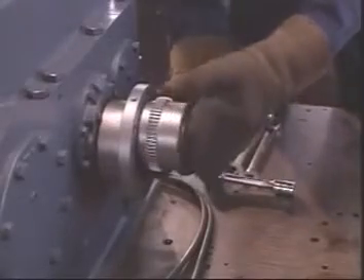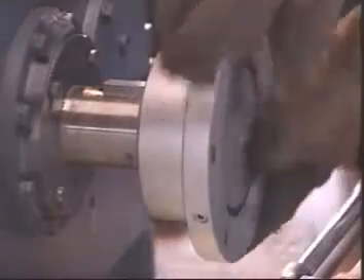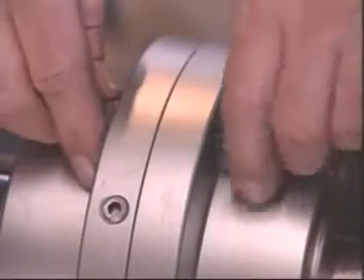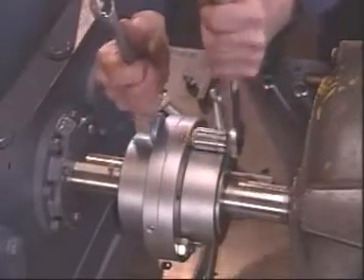No more downtime waiting for interference fit hubs to cool. Sleeves can be slid into place over hot hubs with no danger of seal damage. And high strength industry standard gear coupling fasteners allow Lifeline steel mill couplings to be assembled with conventional socket wrenches.